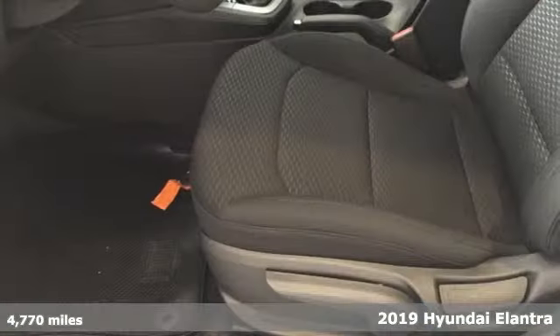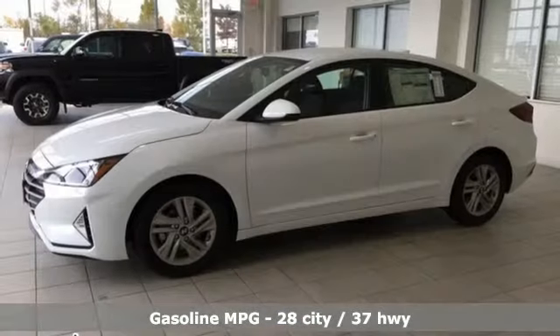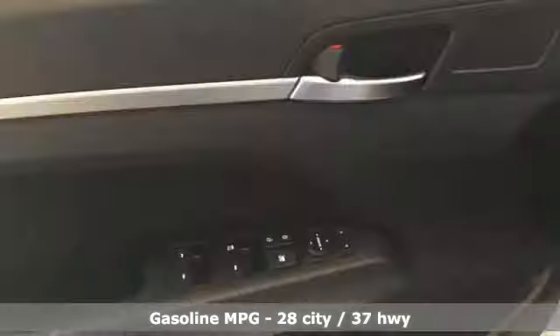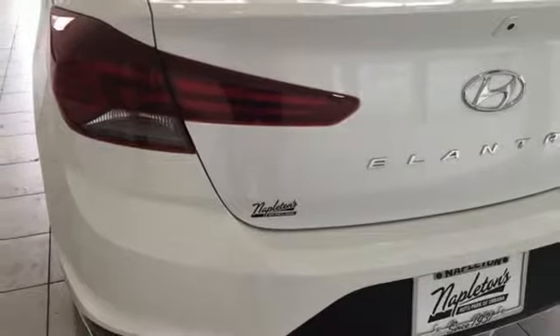Features include streaming audio, power heated mirrors, air conditioning, smartphone wireless charging, manual tilting steering column, automatic transmission, aluminum wheels, gas pressurized shocks, and an I-4 engine.